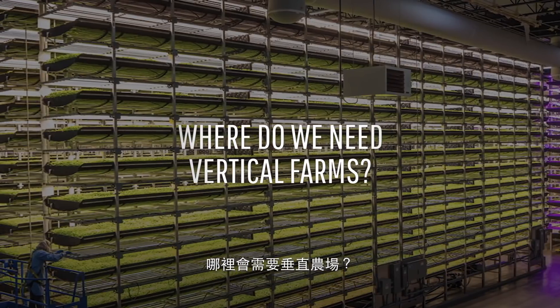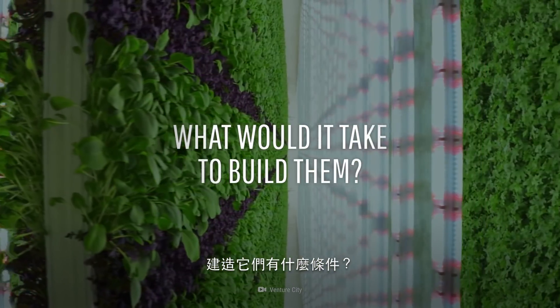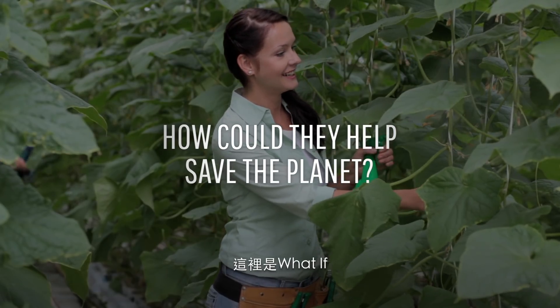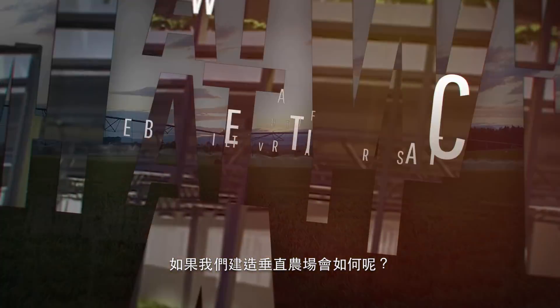Where do we need vertical farms? What would it take to build them? And how could they help to save the planet? This is WHAT IF, and here's what would happen if we built vertical farms.